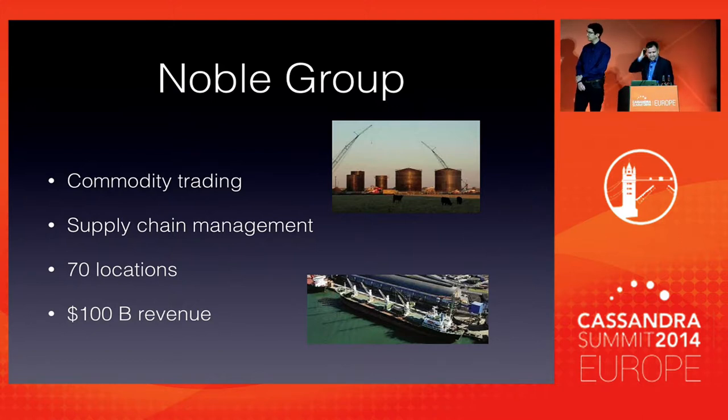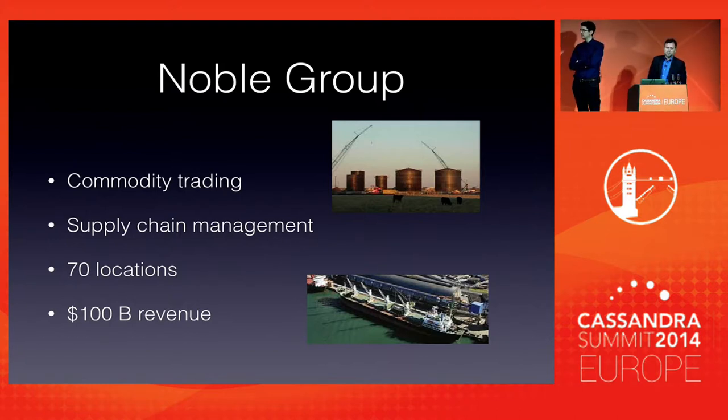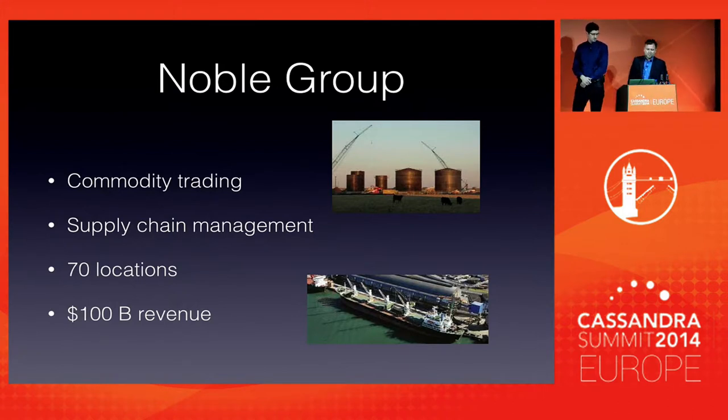Noble Group is a commodity trading outfit — primarily a global supply chain management firm. We've had explosive growth since 1987 with a bunch of diversified businesses. We've had a general historic IT strategy of buying off-the-shelf third-party products and then figuring out how to integrate them within our estate. As a result, we didn't focus terribly much on building out any in-house developed software.